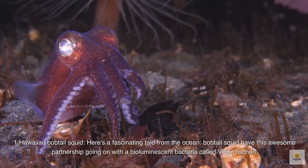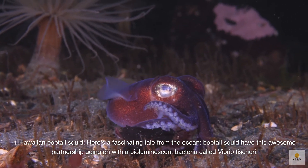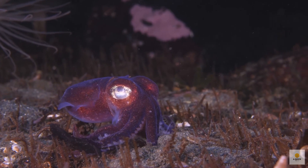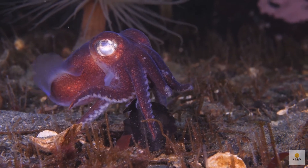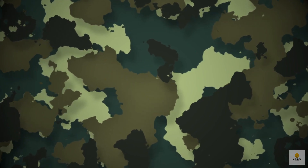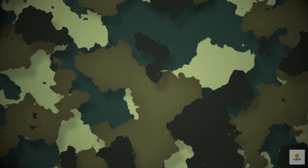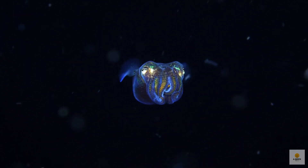Number 1: Hawaiian bobtail squid. Bobtail squid have this awesome partnership with a bioluminescent bacteria called Vibrio fisheri. It's like a mutual agreement — the squid offers up a meal to the bacteria, and in return, it gets to borrow their bioluminescence for a clever trick. The squid uses the bluish glow from the bacteria to pull off the ultimate disappearing act in the moonlit waters — like a built-in camouflage suit. This talent even caught the eye of the US military, who studied the squid's trick as inspiration to make aircraft camouflage even better. Talk about nature being the ultimate innovator.